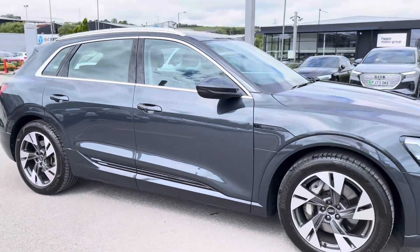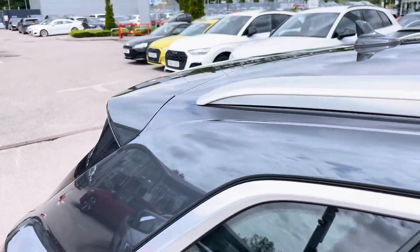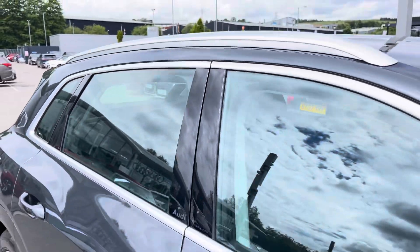This particular Q8 e-tron is finished in the Manhattan grey metallic paint, which contrasts beautifully with the sport styling, the aluminium roof rails, and aluminium window trims as well.